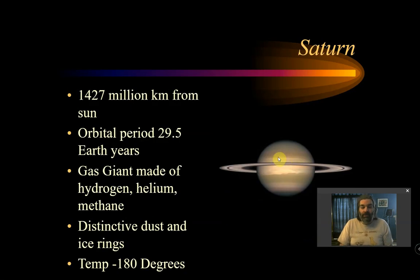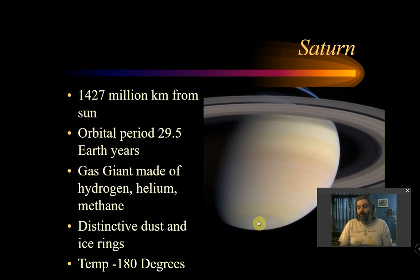Saturn is a beautiful planet because of its distinctive dust and ice rings, which we now know what they are because we've sent probes through them. It's 1,400 million kilometers from the sun with a 30-year orbit — so in my lifetime, Saturn has orbited the sun once. It's a gas giant made of hydrogen, helium, and methane, at minus 180 degrees. Most of the Jovian planets actually do have rings — Jupiter has rings too, just not as beautiful as Saturn's.